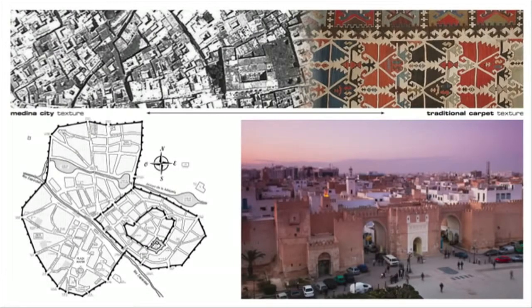The Medina is this 1,000-year-old structure that used to be enclosed by a wall, opened by 12 different gates, connected by almost straight lines.